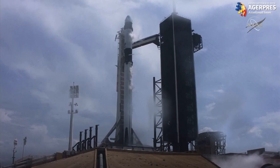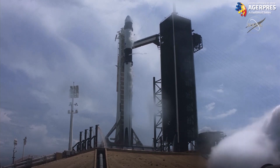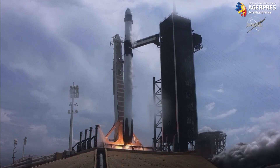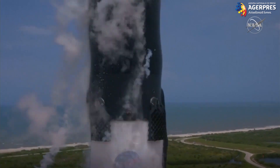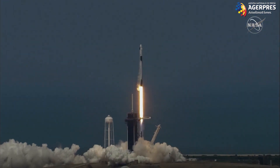We are under 10: 9, 8, 7, 6, 5, 4, 3, 2, 1, 0 — ignition! Liftoff of the Falcon 9 and Crew Dragon. Go NASA, go SpaceX. Godspeed Bob and Doug.